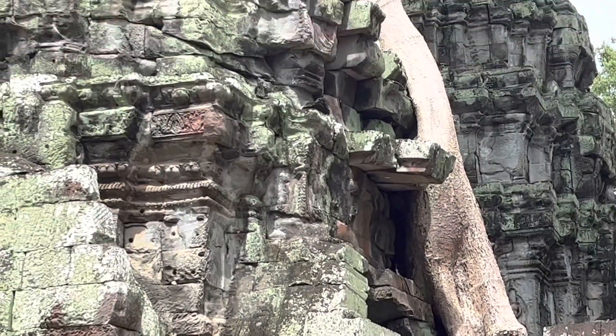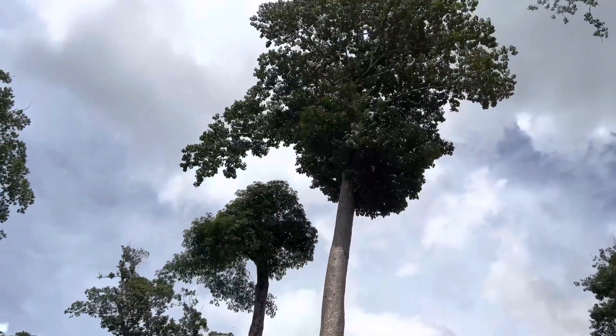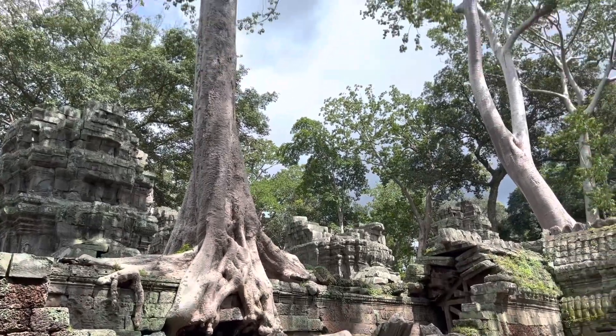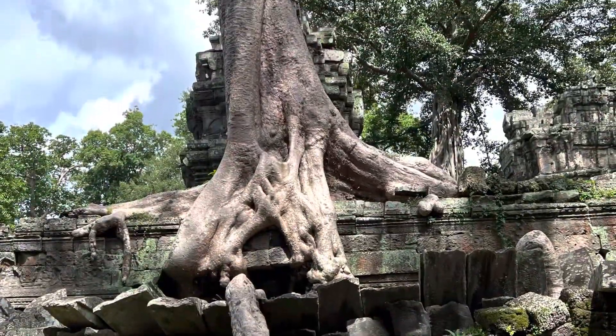I really don't know how nature has done its work, but it just grew up, climbed up to the roof of the temple, and then grew right up into the sky. The tree looks like it's at least 30, 40, 50 meters upwards from the temple.